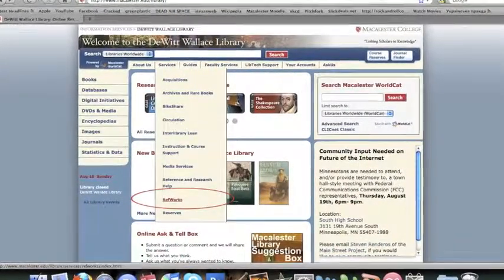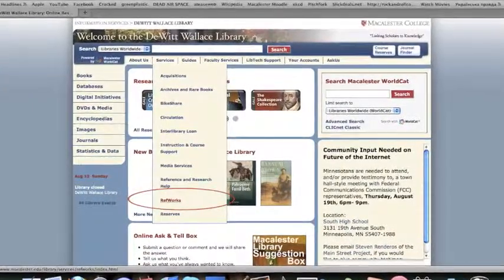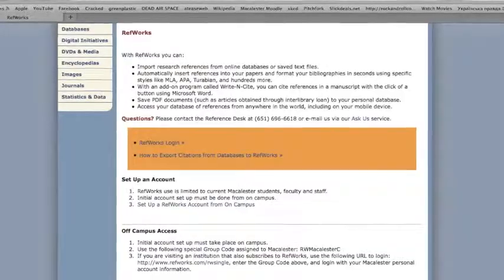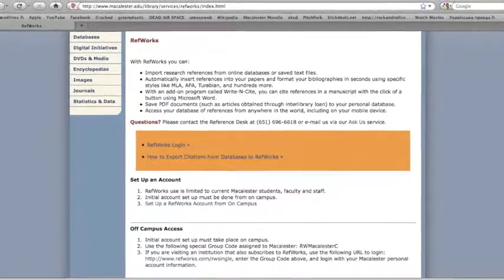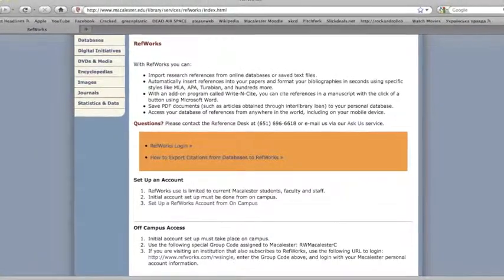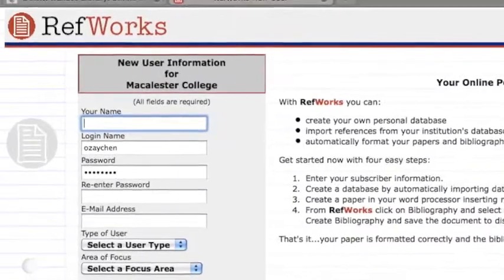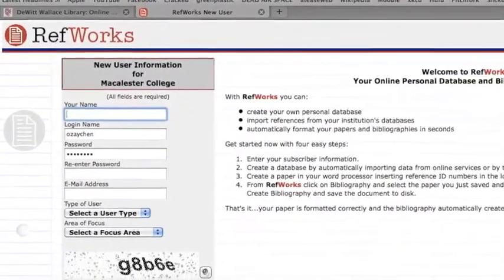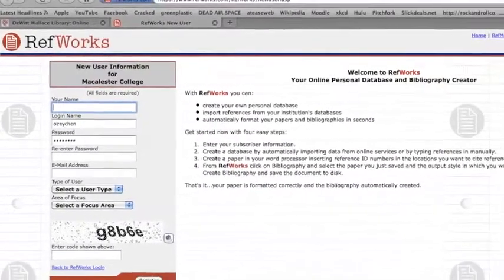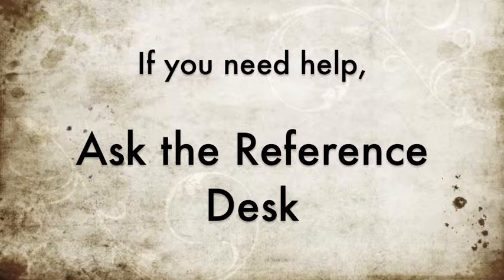You can easily find RefWorks directly from the library website if you click on Services and then RefWorks. There, you will be able to log into RefWorks as well as find helpful links and tutorials. If you're new to RefWorks, you can create an account from the site as well. As long as you are a Macalester student, setting up a RefWorks account is easy and free. Remember, you have to be on campus when you first create your account, but after that you can just log in from anywhere in the world. If you've got any more questions about RefWorks, stop by the reference desk.